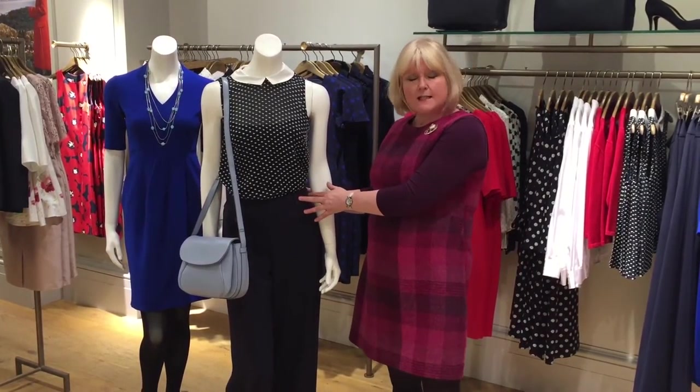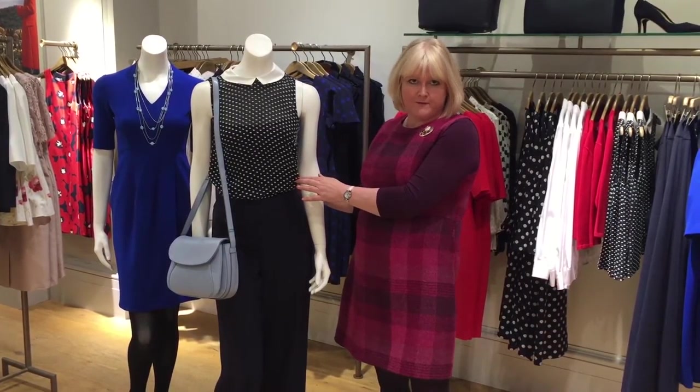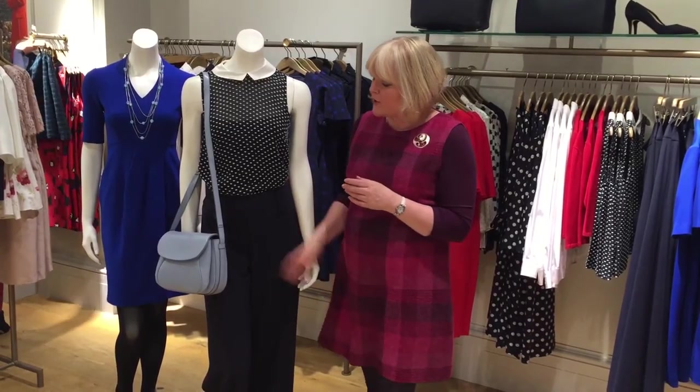Team the Cleaver trousers with an ever-so-feminine Gospel thin blouse and our fabulous new saddlebag in powder blue — and you're good to go.